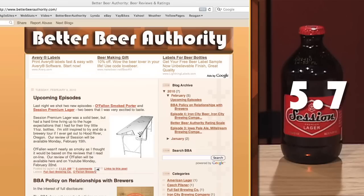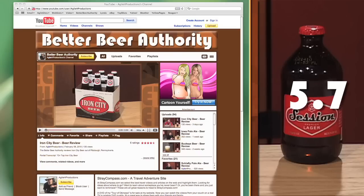Every beer needs an arbitrary numerical rating, and this one is no exception. The BBA rating for Session Premium Lager is 5.7. I'd like to give a shout out to Chad9976, Barry's Beer Review, and JJ Davin — three online beer reviewers who inspired this show. Keep up the good work, guys. We'll keep watching. Check out our website, betterbeerauthority.com, to find the latest BBA videos and announcements. Don't forget to subscribe to our videos on YouTube, or send us a friend request — we're very friendly. I'm James Knott, and this is your Better Beer Authority.